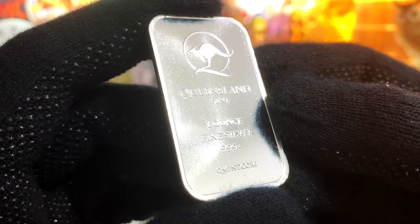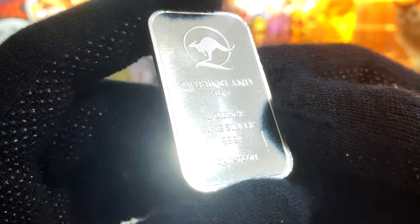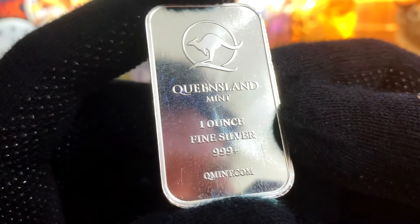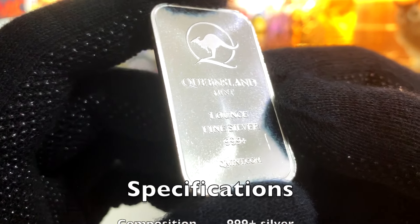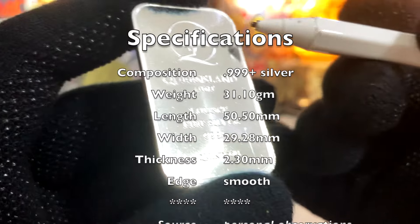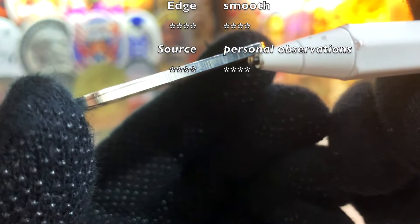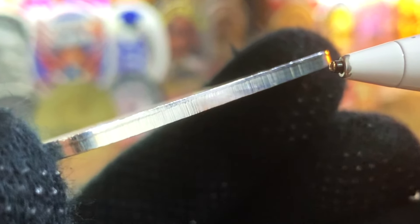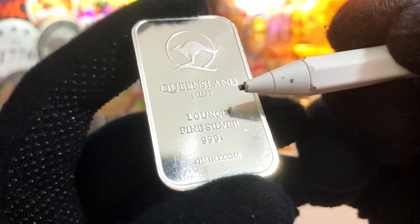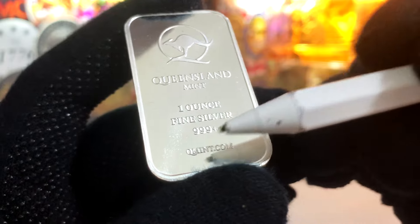I'll start with the 1oz silver bar. Here we have the Queensland Mint Kangaroo Bar, mini dual stripe with outer shine. This bar is extremely shiny and very reflective, so I've got to be careful not to do a face reveal. This bar is minted in .999+ silver, has a weight of 31.1 grams, a length of 50.5mm, a width of 29.28mm, and a thickness of 2.3mm with a smooth edge. Here on the front of the bar, we can see the kangaroo logo of the Queensland Mint with the name of the mint right below, and just below that the composition: 1oz of fine silver, .999+.